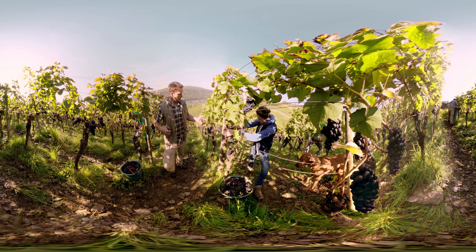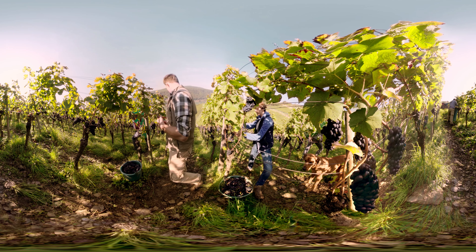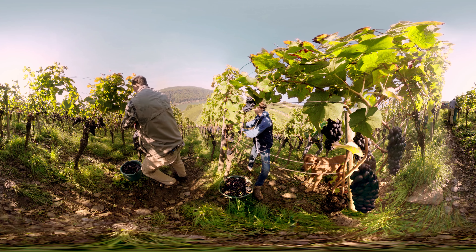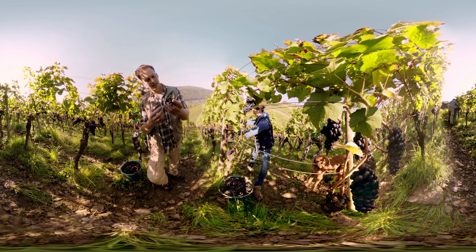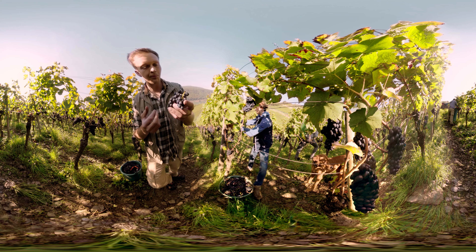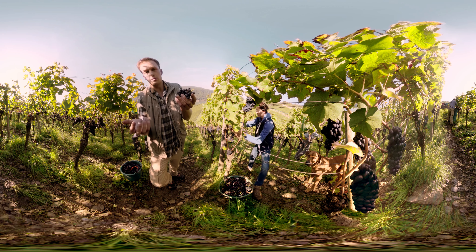Now all the grapes are wonderfully red. We have cut off the leaves so the sun may directly hit the grapes and they can ripen well. This is very important. Let me simply show you a bunch of grapes — take this one here. It looks great, a beautiful bunch, absolutely healthy, with a lovely red color.